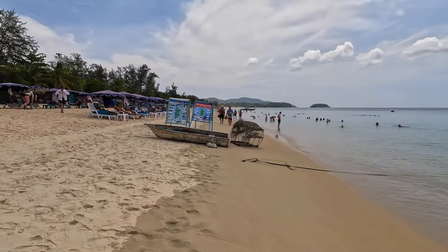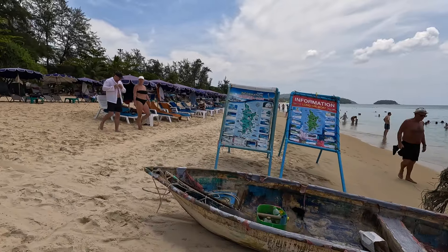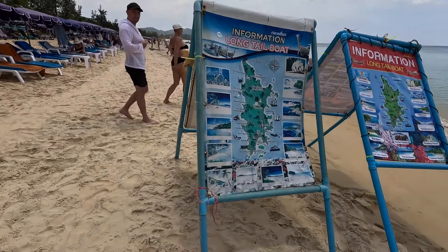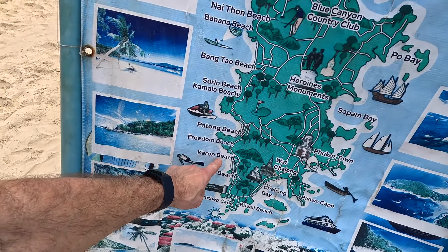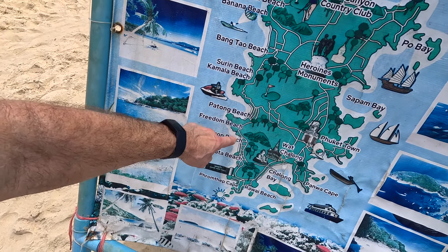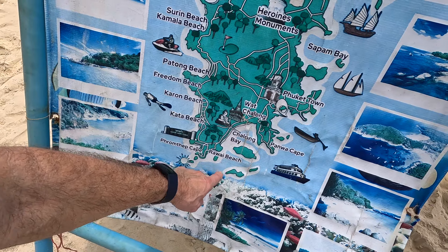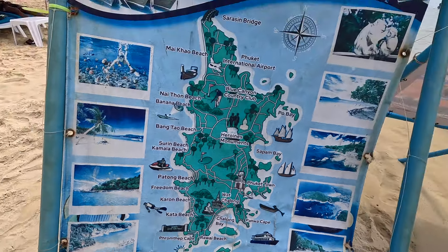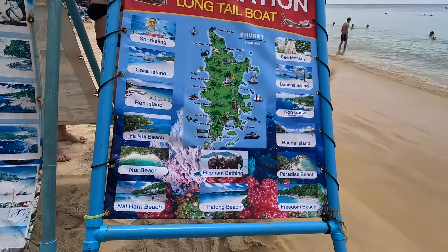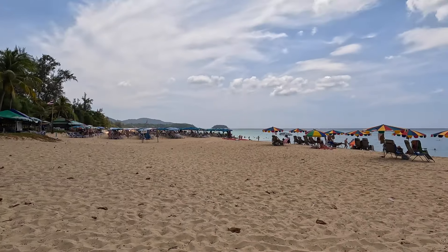This is definitely the touristy side. I'll give you an idea of where I am on this map — I'm right there. What he was telling me is if I was to go to Bon Island you would go around here all the way over here, and it's right in this area — I believe that's Bon Island. So I'm going to make my way back up to the main road, just a short little hike. This is the back side — Karon is a really big beach.